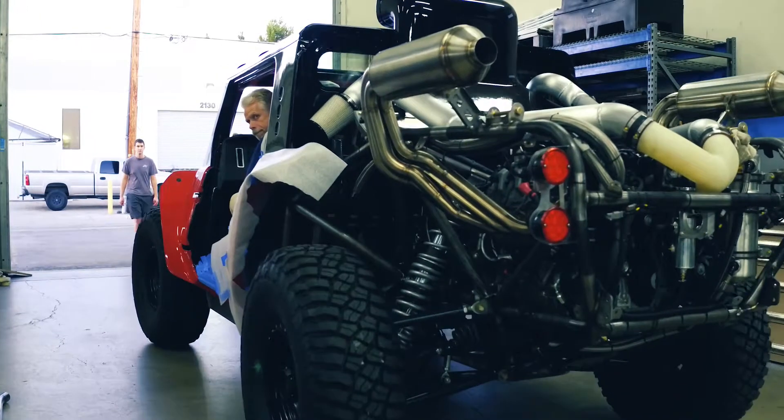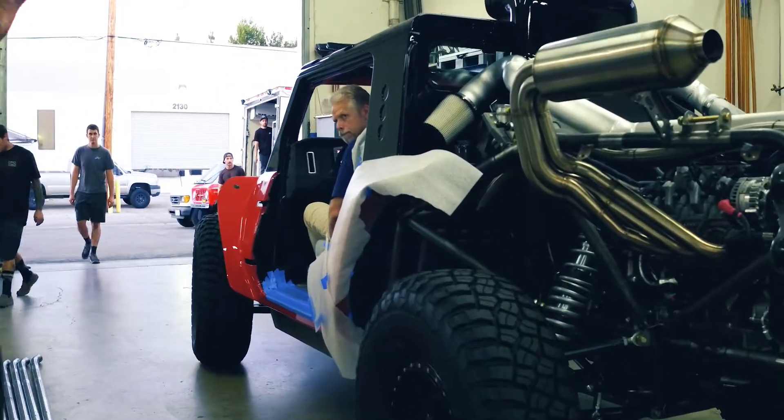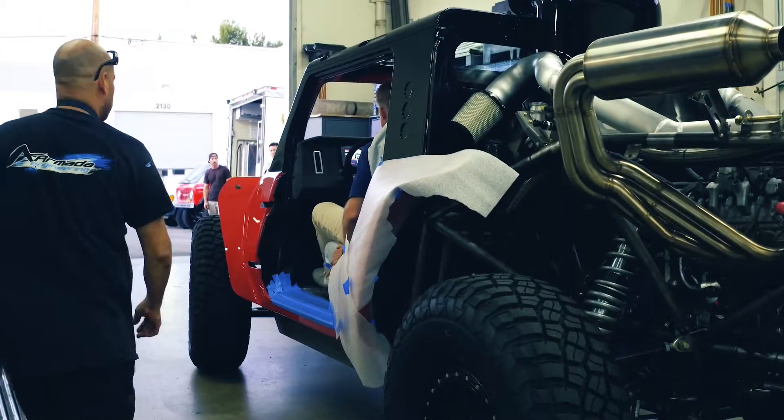It's a culmination of a year and a half, almost two years worth of discussions, talks, dreams, ideas, and sweat and tears — and here we are. So it's awesome.